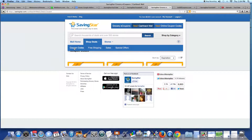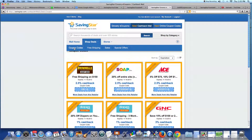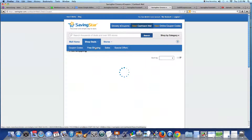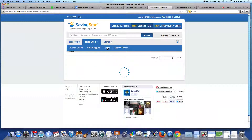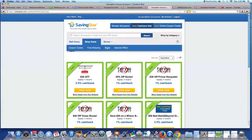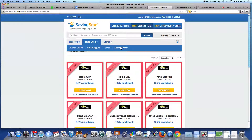Click on coupon codes, save for free shipping, grab a bargain with the sale, and save even more with special offers.